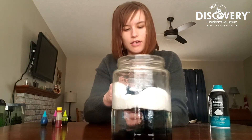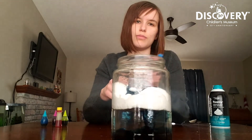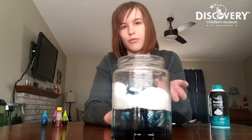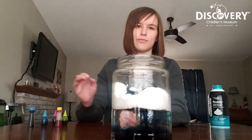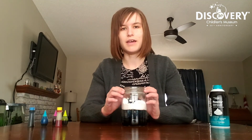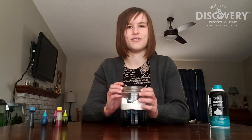Now for this experiment, you don't have to be limited to just using blue food coloring. If you'd like, you can use all the colors to try and make your own rain rainbow and turn this into kind of an art experiment too. Thank you guys so much for joining me today. I hope you guys had a lot of fun learning a little bit about how weather works, and I hope to see all of you guys again soon.